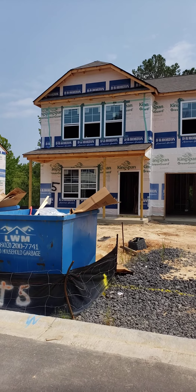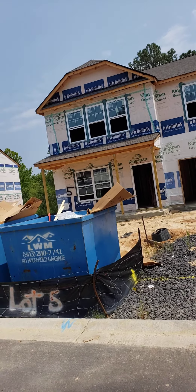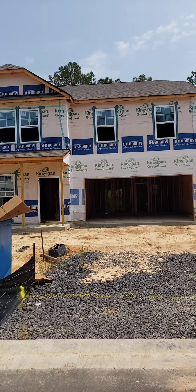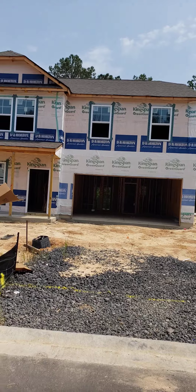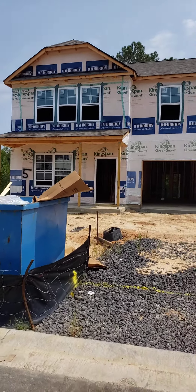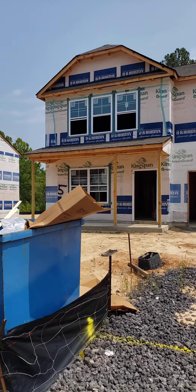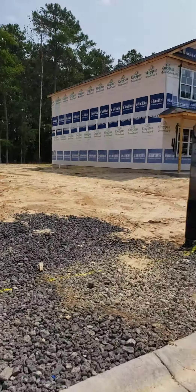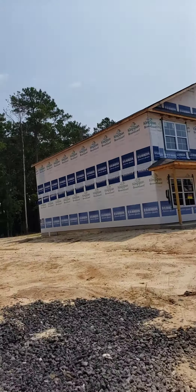So this is 128 Belgrave, lot 5. Today is Friday, July 23rd. The windows are in, which is great because once the windows are in they will start drywall and they'll be closer to giving you a confirmed move-in date. We're going to take a look outside and then go inside.